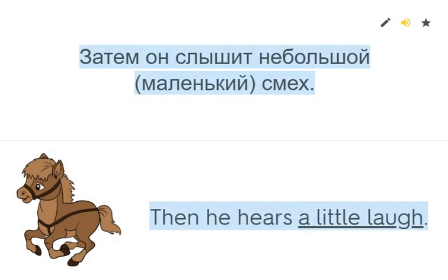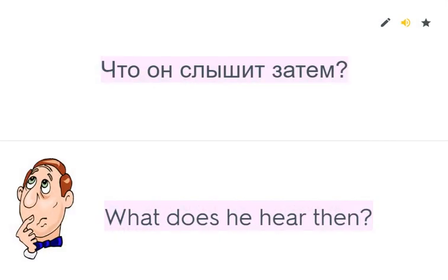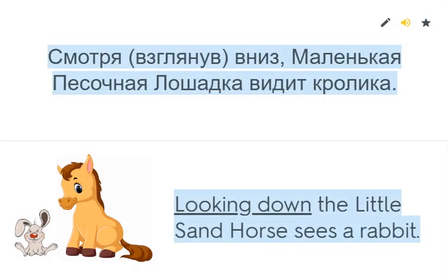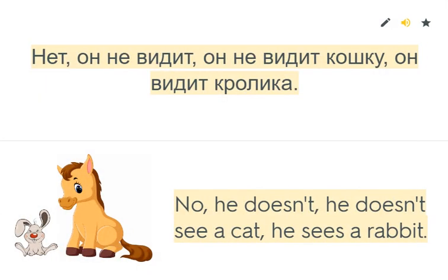Then he hears a little laugh. 'You want me there with you.' What does he hear then? He hears a little laugh. Looking down, the little sand horse sees a rabbit. Does the little sand horse see a cat? No, he doesn't. He doesn't see a cat. He sees a rabbit.